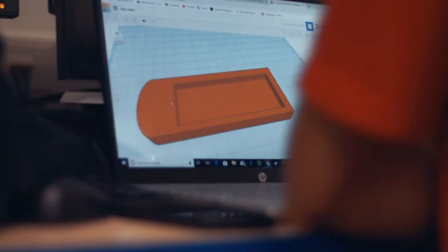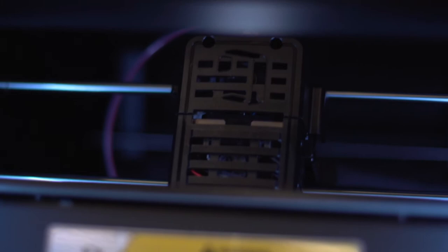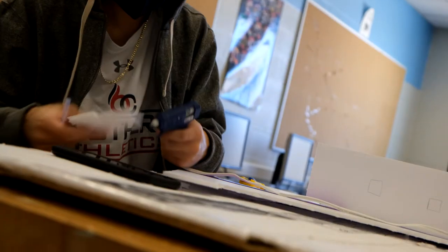The second area that we offer through Exploring Technologies is Tech Design. So think Architectural, Engineering, 3D Printing, and other designs. That would be what you cover in Tech Design.